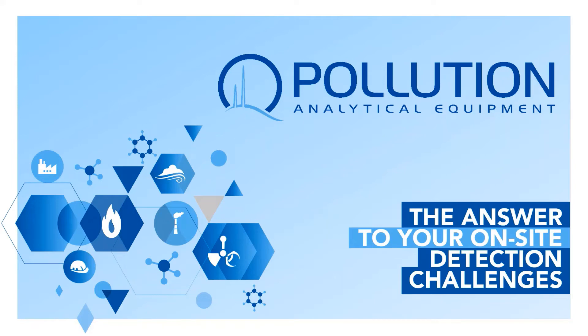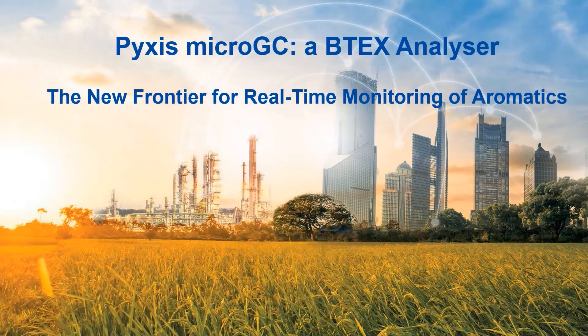Pollution Analytical Equipment has been in the environmental market for almost 30 years. We manufacture high-quality chemical analyzers, like our new Pyxis GC. This instrument represents a new frontier for real-time monitoring of aromatics.